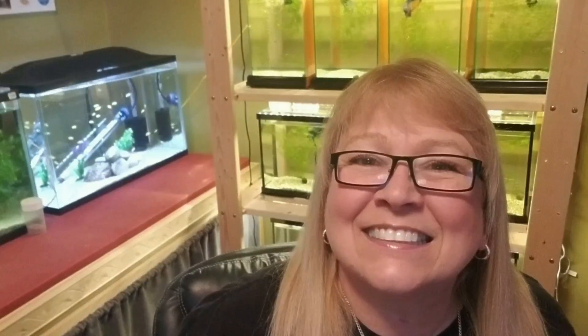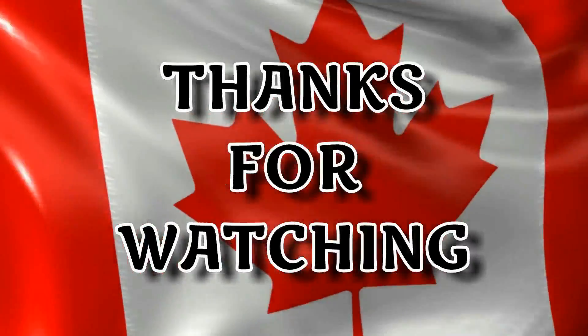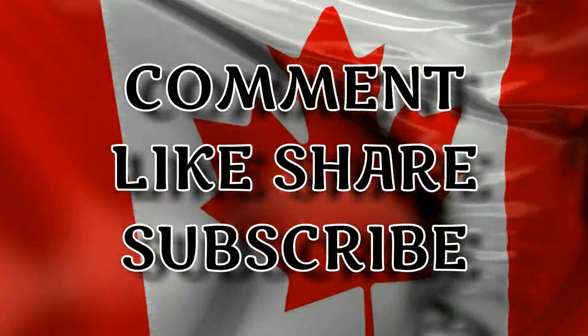So until next time, this is Deb Tim signing off. Thanks so much for watching. I am so serious — if you're interested in any of the fish in this aquarium and you can drive by, I will be more than thrilled to send you home with some beautiful cichlids. I hope to hear from you, and if not, I'll talk to you soon. Bye!